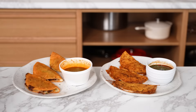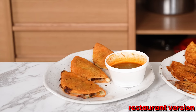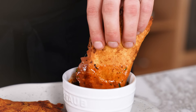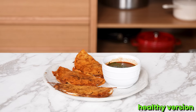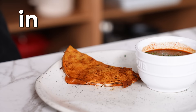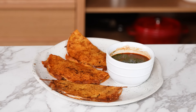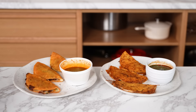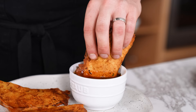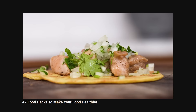Next up, quesabirria tacos. For the restaurant version from my cookbook, we calculated about 20–24 tacos at around 475 calories, 35 grams of protein, 30 grams of carbs, and 23 grams of fat per taco. Our healthy version: 203 calories, only 6 grams of fat, 12–14 grams of carbs, and 21 grams of protein per taco. You could eat three to four and have a full meal and stay fair on your diet — and it's cheesy too. Our version has 60% fewer calories and 75% less fat. The recipe calls for two pounds or 900 grams of beef shank — there's not a lot of intramuscular fat, but lots of collagen to keep it juicy.